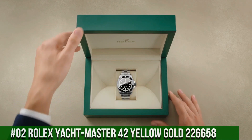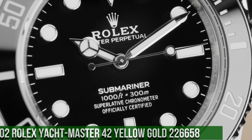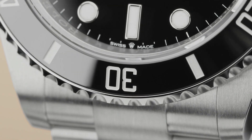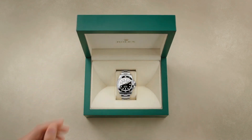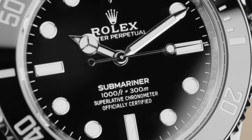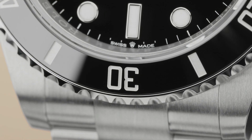Number 2: Rolex Yacht-Master 42, Yellow Gold, reference 226658. Crown screwdown, caliber 3235. Movement: automatic. Case back: solid. Material: yellow gold. Case size: 42mm, super case, round shape, analog dial. Date at 3 o'clock. Dial color: black. Dial markers: luminous. Hands: luminous. Band material: rubber. Clasp: folding Oyster lock safety. Bracelet: Oysterflex. Watch style: sports watch. Gender: men's. Country of manufacture: Switzerland. Water resistance: 100 meters or 330 feet.